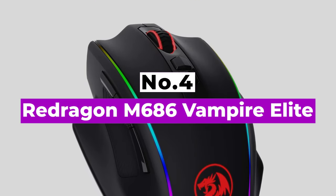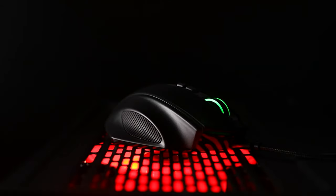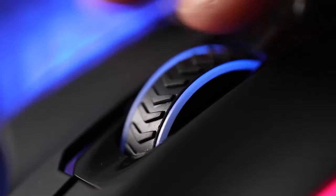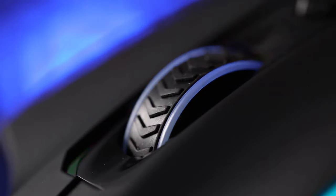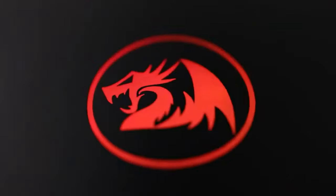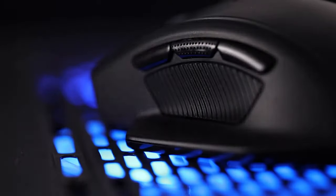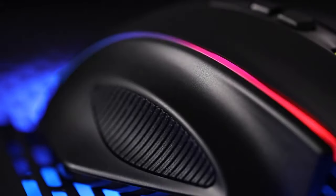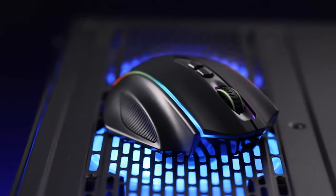Number 4: Red Dragon M686 Vampire Elite. You might have heard of Red Dragon before. The company's affordable, well-built M686 Vampire Elite is currently just $40 and carries many hallmarks of a premium wireless gaming mouse. That includes 8 buttons you can program, including with macros, and fast USB-C charging via its 9-foot cable. If you're a gamer whose budget tops out at $50, this may be the best wireless mouse for you.